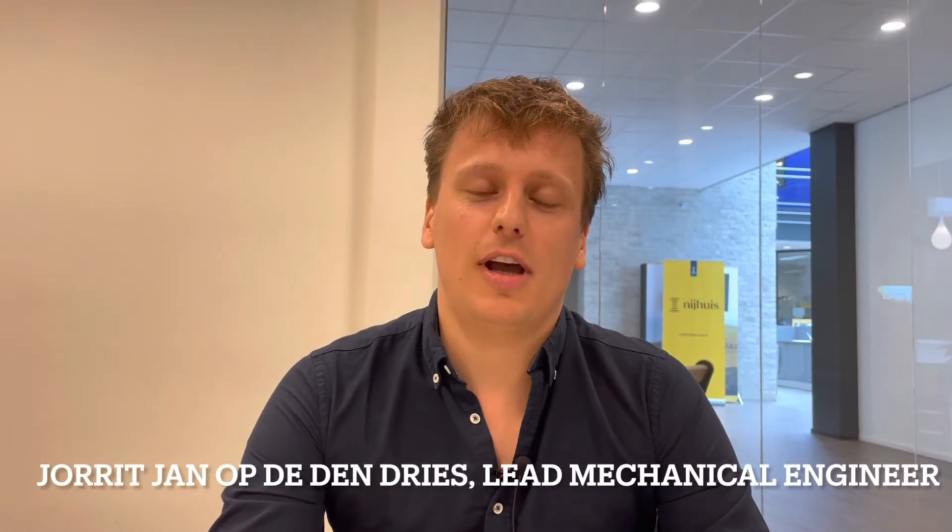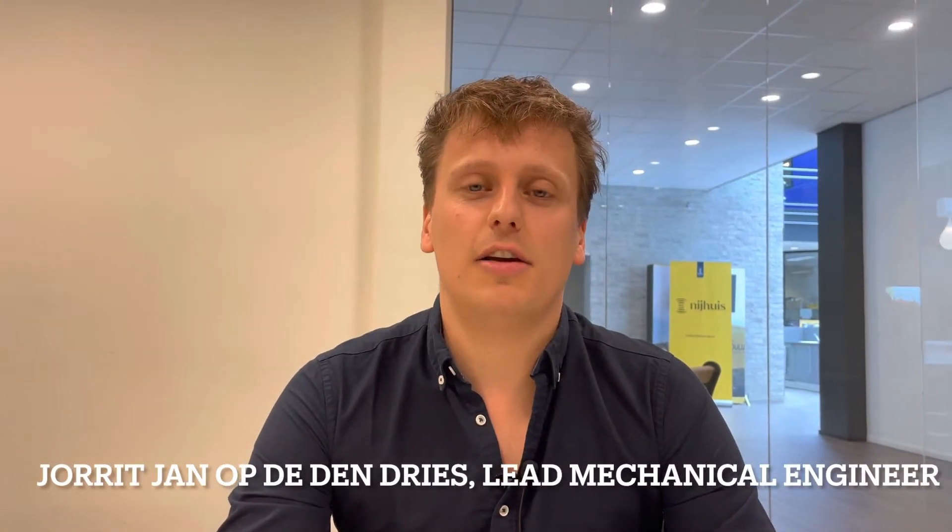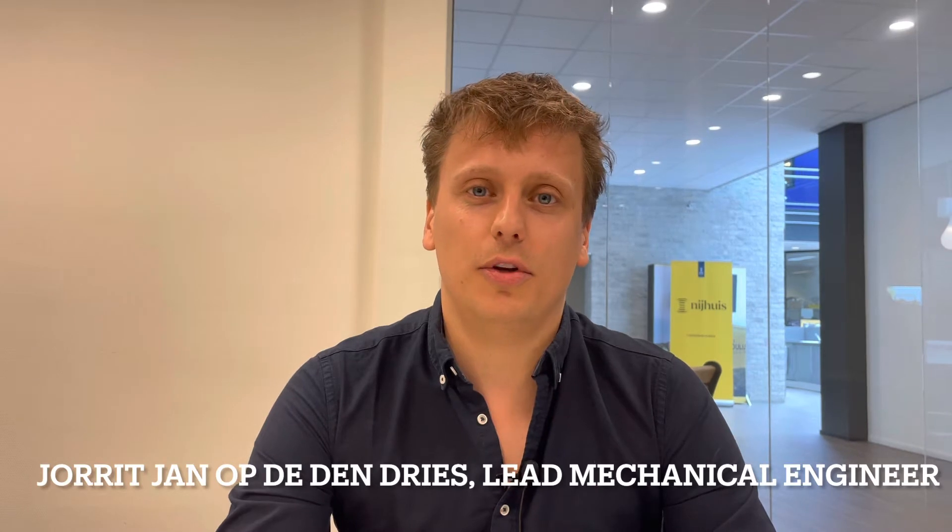My name is Jard-Jan Obdendries. I'm Lead Mechanical Engineer at Nijhuis Sauer Industries at Doetinchem and I've been working here for six years.